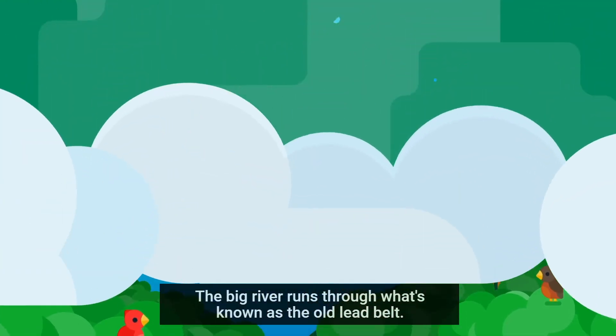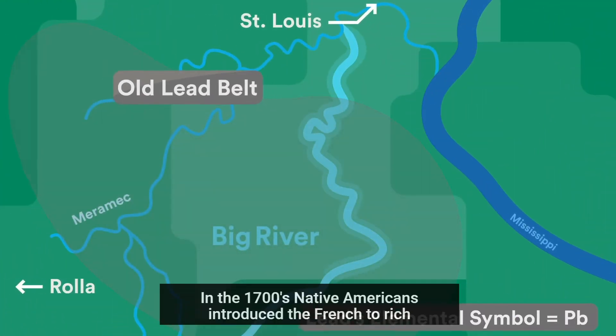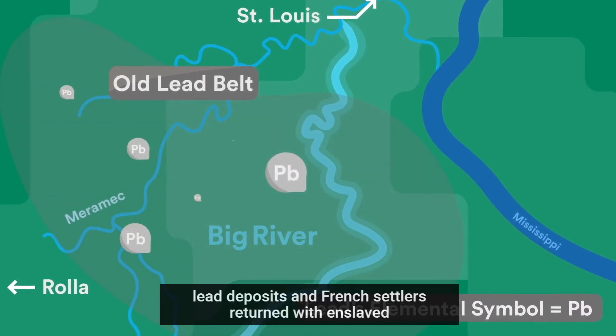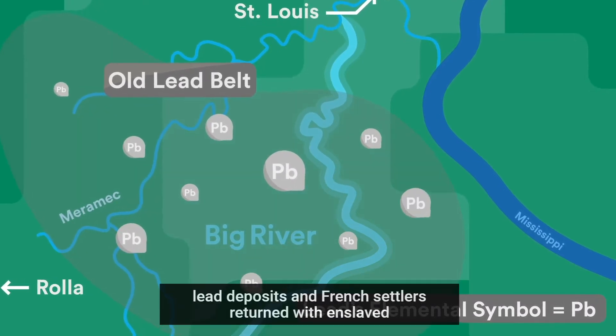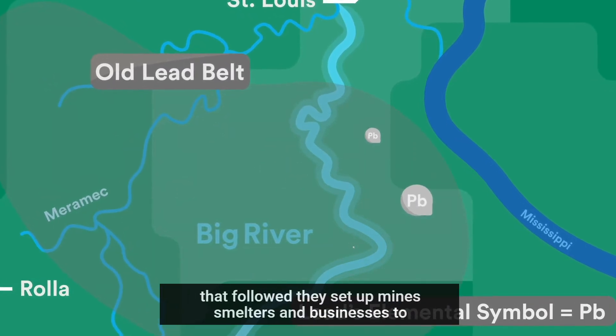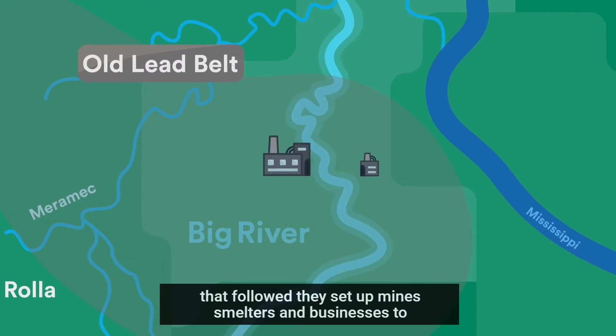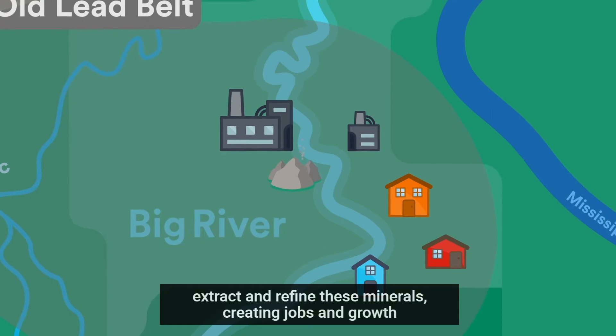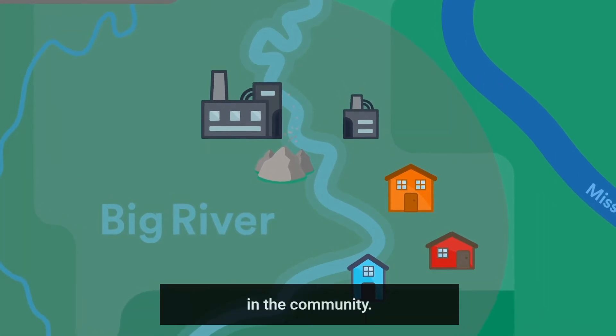The Big River runs through what's known as the Old Lead Belt. In the 1700s, Native Americans introduced the French to rich lead deposits, and French settlers returned with enslaved peoples and paid miners to begin mining. In the many decades that followed, they set up mines, smelters, and businesses to extract and refine these minerals, creating jobs and growth in the community.